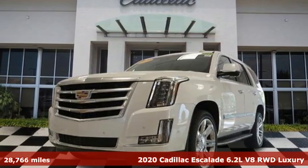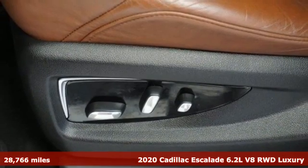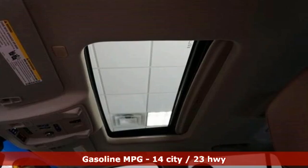Here's a certified 2020 Cadillac Escalade. It's iconic and uncompromising and done on a grand scale. It's equipped for all your driving needs and wants.